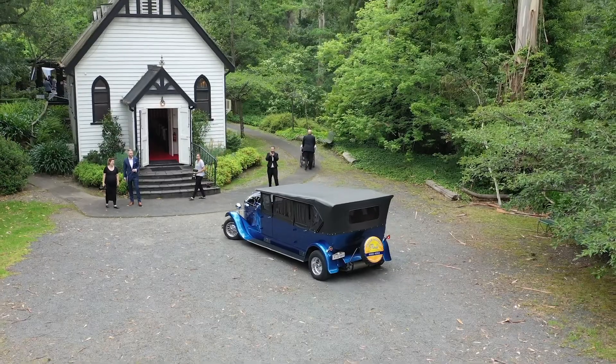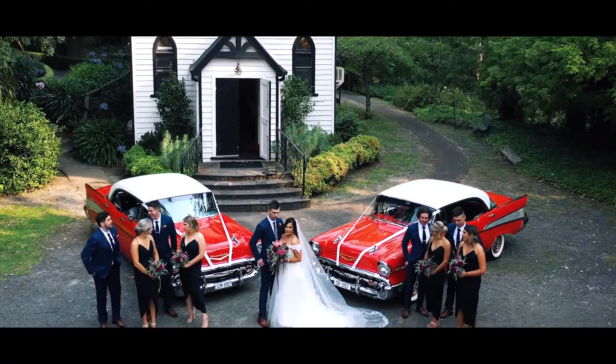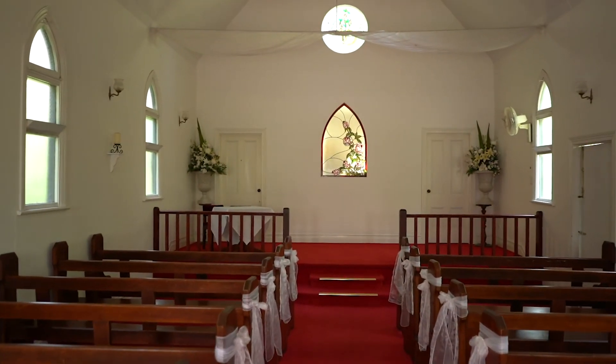You might like to have your ceremony in our chapel. Built in 1909 and transported here in the 1980s, it's a country style chapel that seats 80 and holds up to 110. So it might be your preferred choice, or a good wet weather fallback.